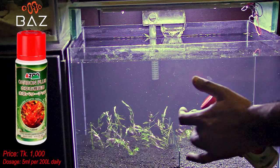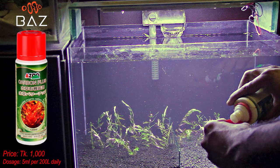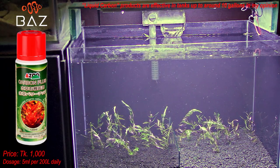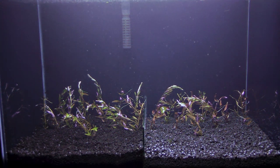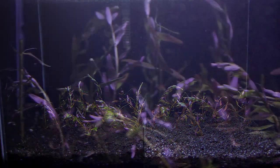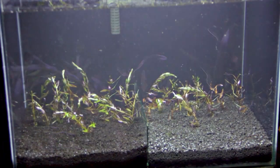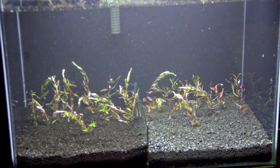For better plant growth, AIO Carbon Plus is being used as the carbon source in this tank. At this moment, no fertilizer is being added to the tank — only AIO Carbon Plus will be dosed daily. Along with this, the tank water temperature will be monitored. Within a few weeks, we will be able to see which soil gives better growth.